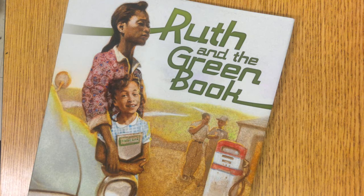Our goal is to notice how Florida Cooper's illustrations help to communicate the author's message. Today I'm going to read another book illustrated by Florida Cooper. This one is called Ruth and the Green Book. It is historical fiction.